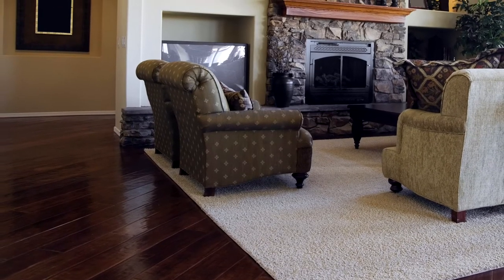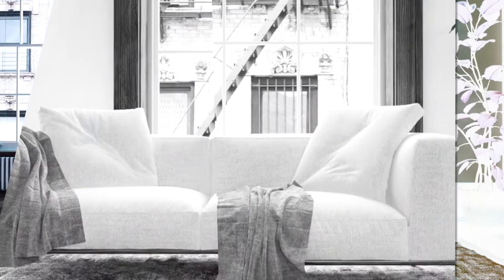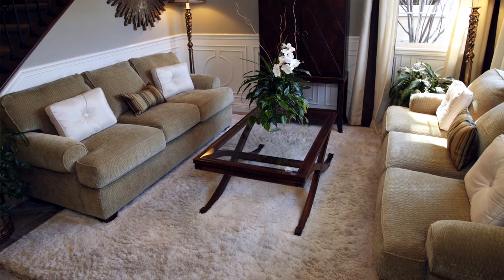Next, you want to choose complementary colors and patterns. This rug is going to ground your space and bring it all together. If your furniture has a lot of patterns on it, it's better to go for a more neutral, solid rug. Conversely, if your furniture is simple and plain, it's better to go with a rug that has a pattern. When choosing the color, match it to a secondary color in your decor — not the main color throughout the room — so it complements and completes the look.